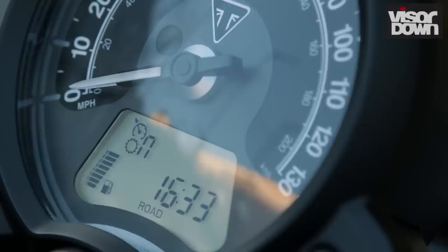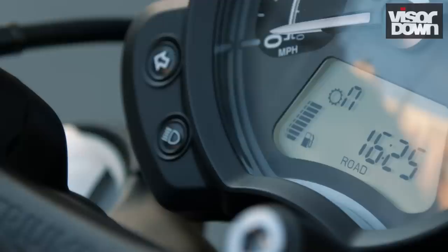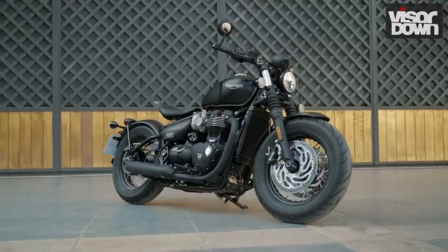It's got a newly slash-cut black pea shooter silencer. You get traction control with two riding modes: road and rain. It rained in Spain, so I made use of the softer throttle response in rain mode before switching to road as the skies cleared in the afternoon.